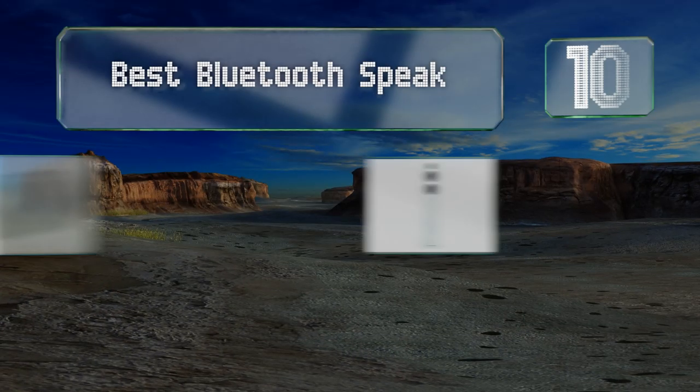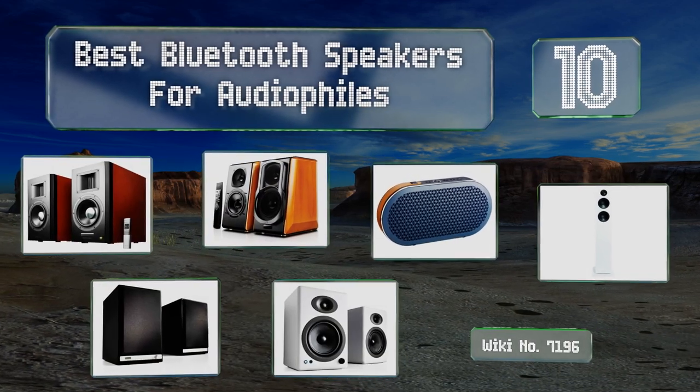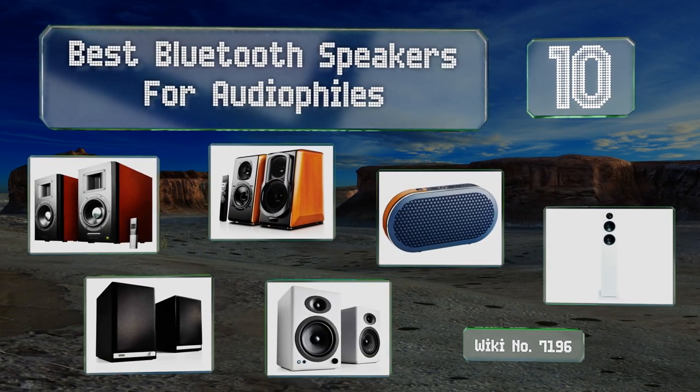EasyVid presents the 10 best Bluetooth speakers for audiophiles. Let's get started with the list.